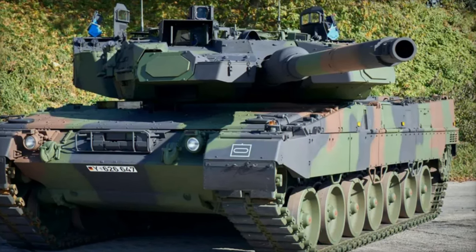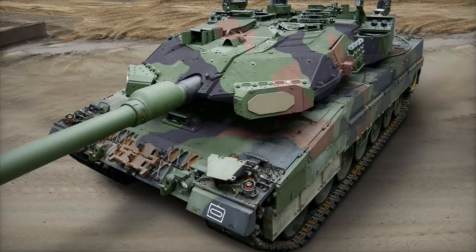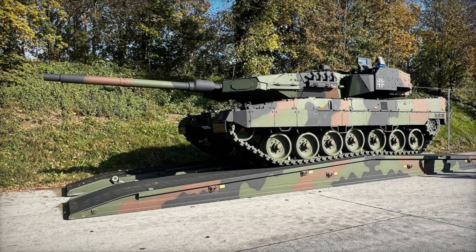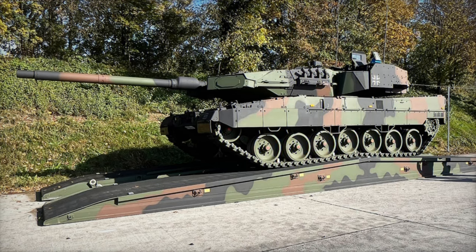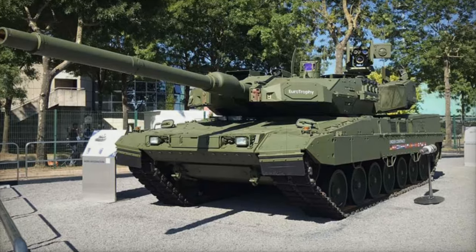The Leopard 2A7A1 is one of the most advanced and protected main battle tanks in the world today. With its cutting-edge technology, exceptional firepower, and enhanced protection systems, it sets a new standard in armored warfare. The German Army's investment in this tank not only strengthens NATO's presence in Eastern Europe, but also positions the Leopard 2A7A1 as a key player in future military operations.